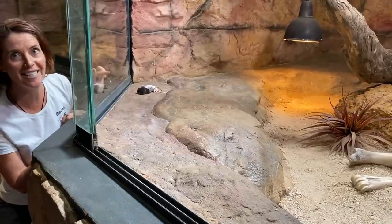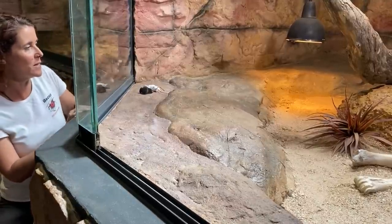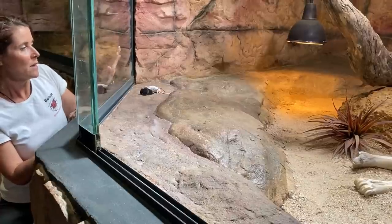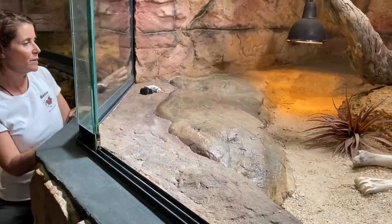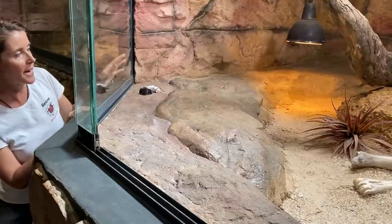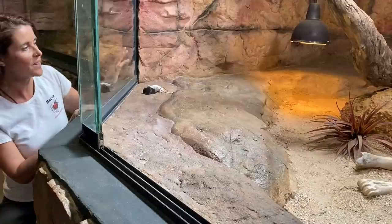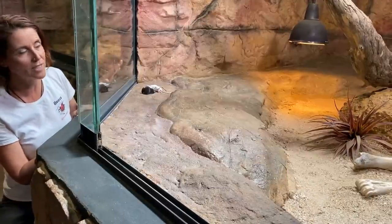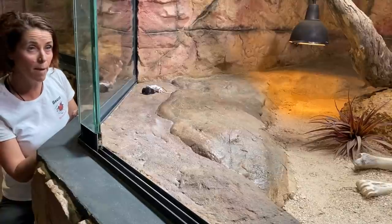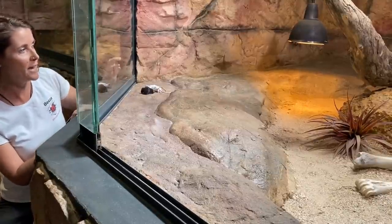I can see his head is just behind the rock so hopefully he'll head this way. I'm going to try and create a little bit of movement and see if he can link up the smell that he's picking up with his tongue with the movement. Mulga snakes are very commonly known as the king brown snake, and that's a little bit deceptive because they're not actually a brown snake — they're part of the black snake family, not the brown snake family, and that's really important for antivenom.